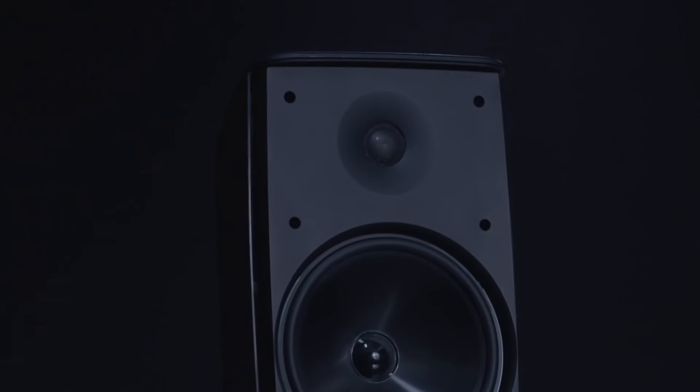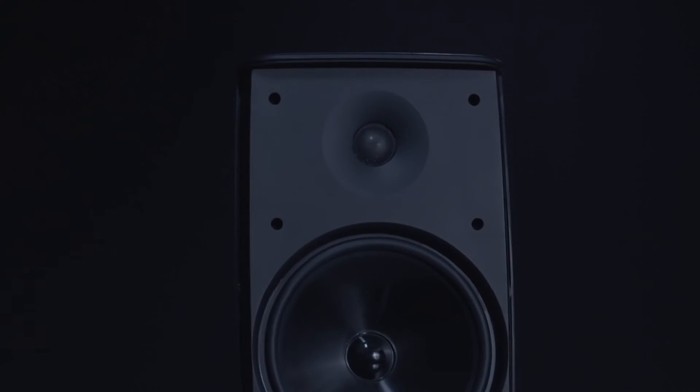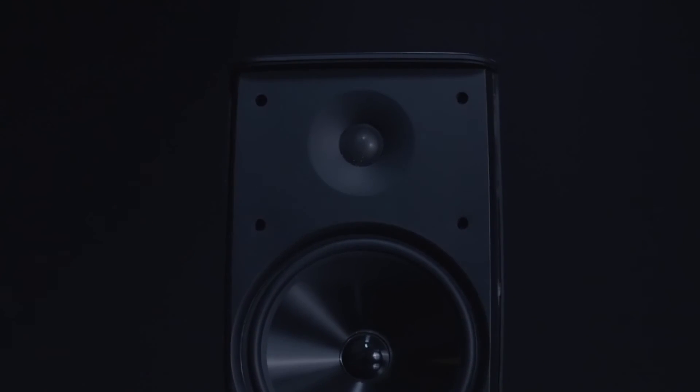The tweeters in this case, for instance, are not a plastic dome or a cloth dome or something like that. It's a real titanium dome. It will never age over time, whether you're in the sun or in the salt air or whatever. It will sound the same 20 years from now as it did today.